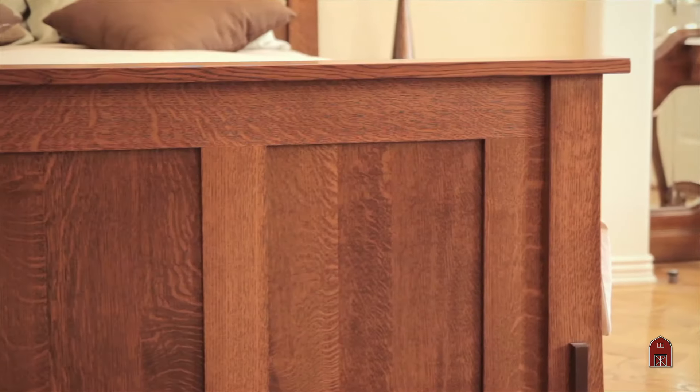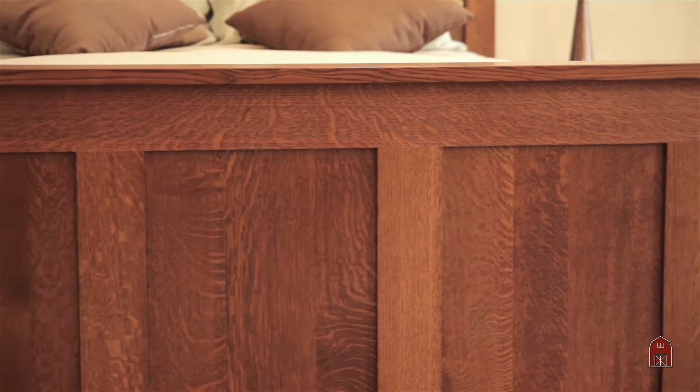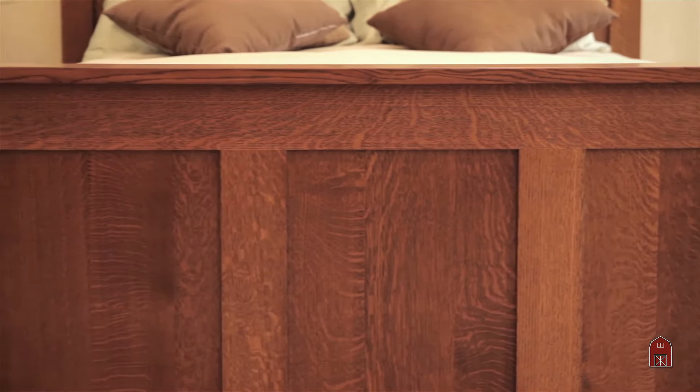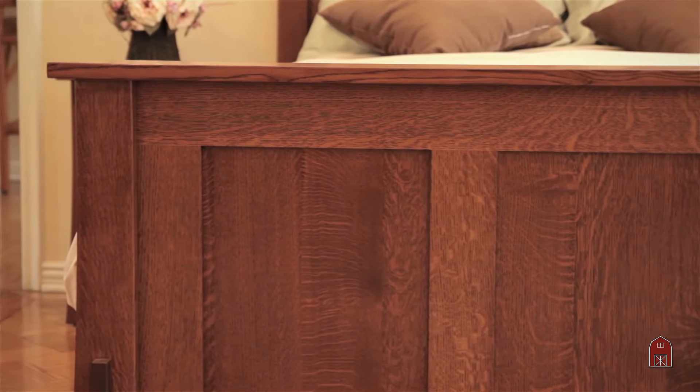In addition to the quarter-sawn white oak, it's available in maple, cherry, red oak, and walnut, in a giant selection of colors. We have anywhere from natural finishes to onyx finishes and cappuccino finishes.